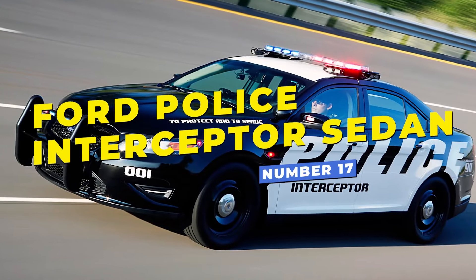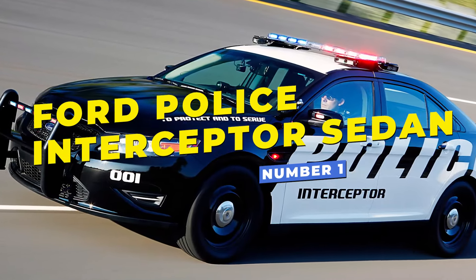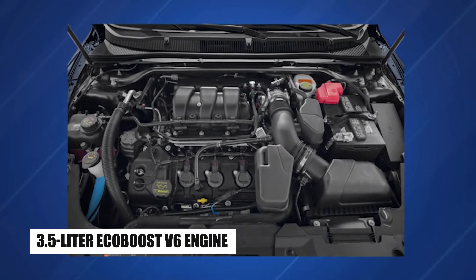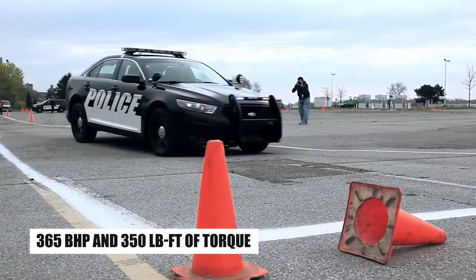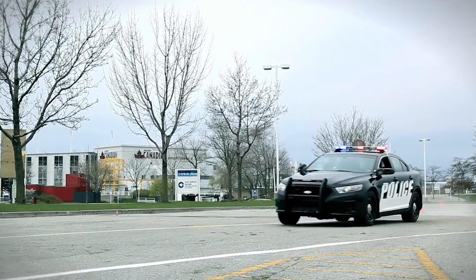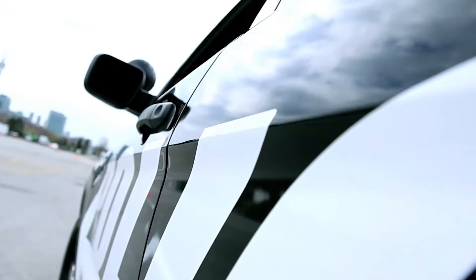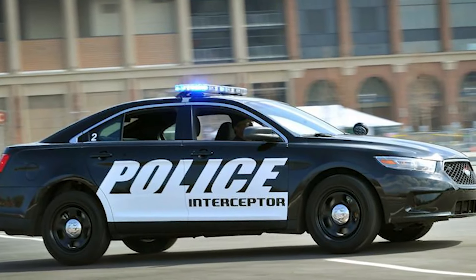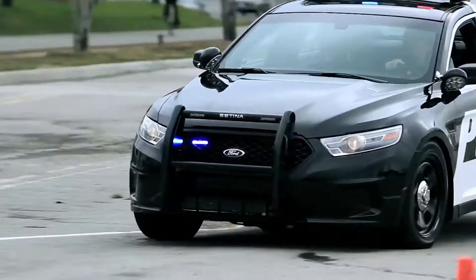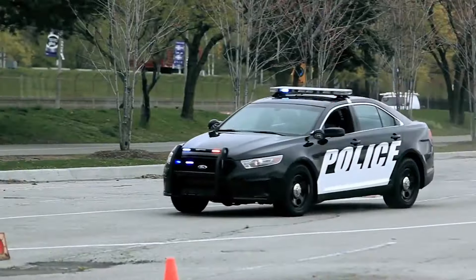Number 17, the Ford Police Interceptor Sedan, based on the Ford Taurus, is armed with a 3.5-liter EcoBoost V6 engine. Its 365 horsepower and 350 pound-feet of torque give it impressive acceleration and handling capabilities. This sedan was widely used in various departments until it was retired from production, solidifying its status as a reliable, high-speed police vehicle.